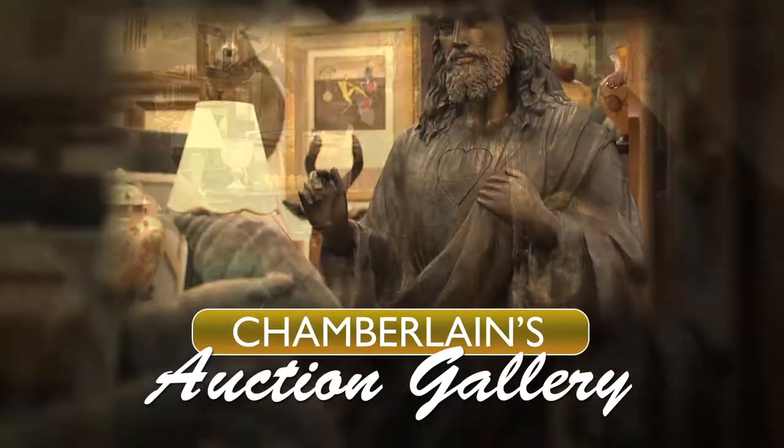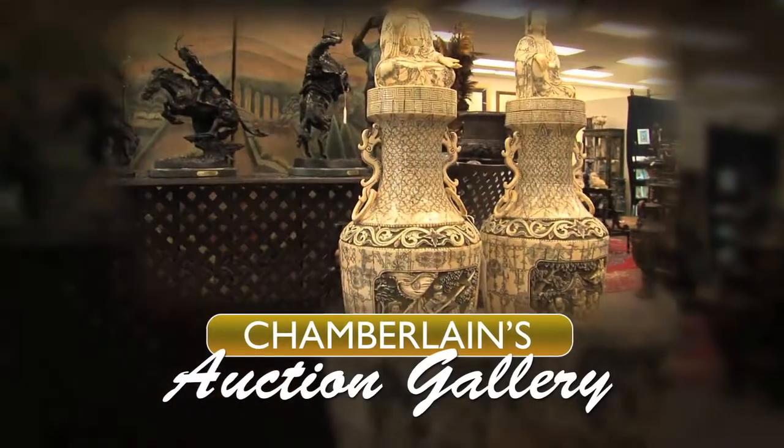Searching for home decor that is truly one of a kind? Welcome to Chamberlain's Auction Gallery, a family-owned business with over 30 years of experience.